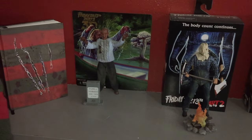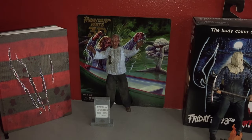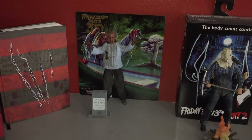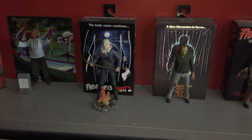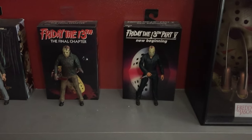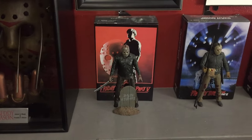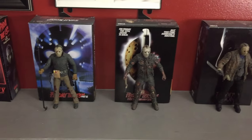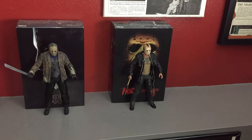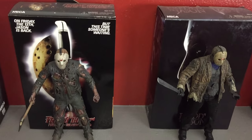Coming across the wall here I have all my NECA Friday the 13th Ultimate Jasons. There's the Part 3, the out-of-water zombie, Pamela retro cloth, and I have all of the NECA Ultimate Jasons except the NES Jason. They line up across the shelf. NECA, if you're watching this — I'd really like a Part 8 and a Part 9 in between these two.